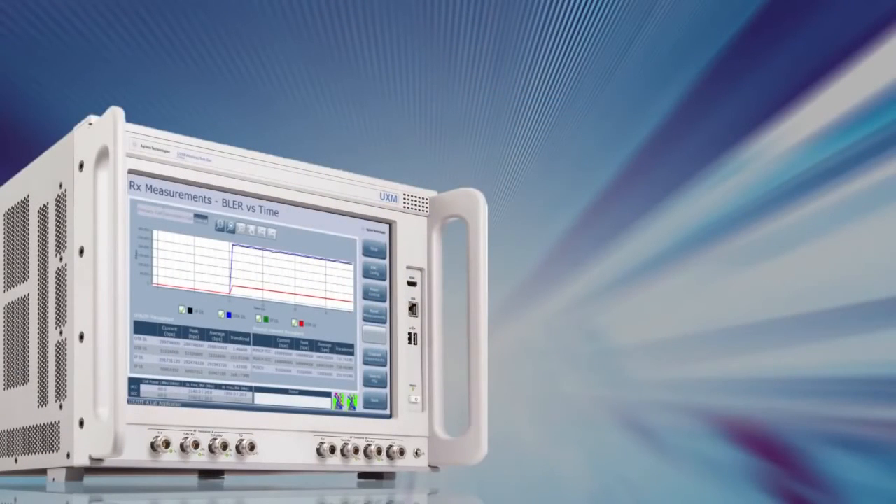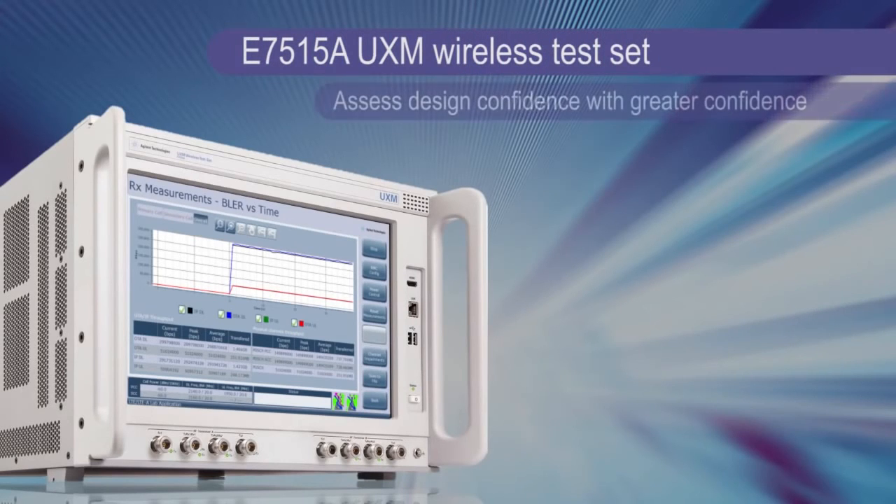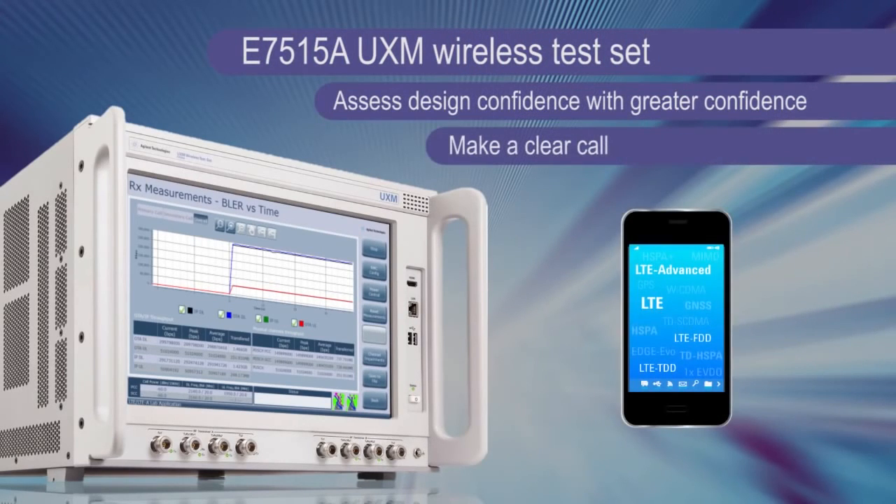It sounds like an exciting new contribution for the industry. Thanks for your time today to introduce us to the UXM. It's a very exciting product, Christy. I'm glad to share it with you.